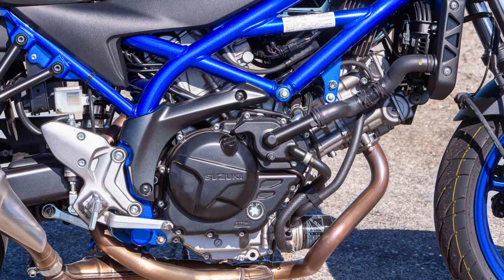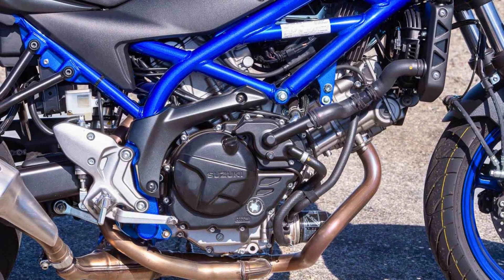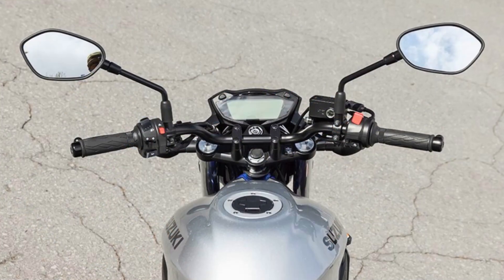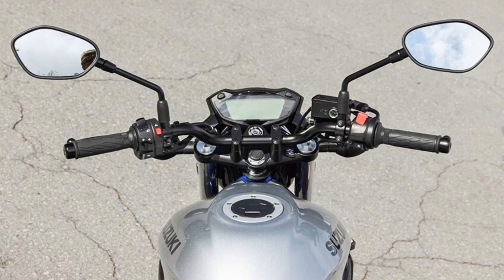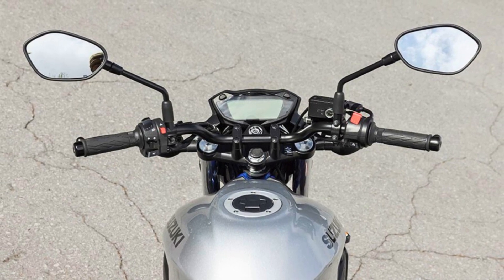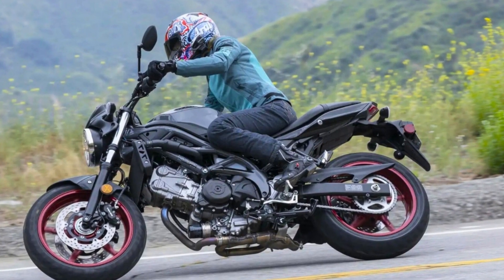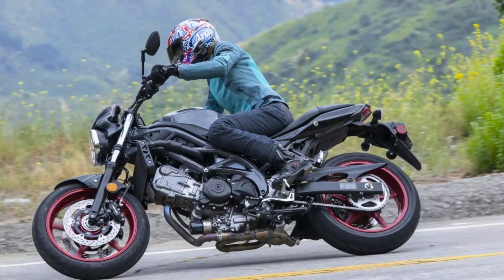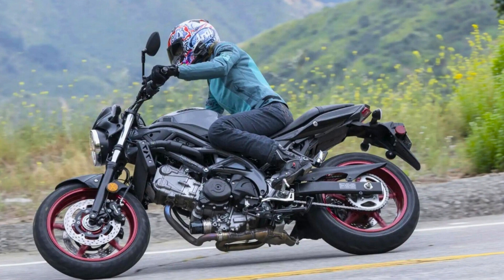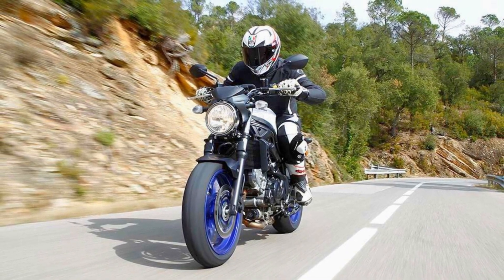Suzuki knows comfort matters, so the SV-650 gives you a cozy ride with a narrow waist and a relaxed rider position. The full LCD instrument panel keeps you in the know. As for warranties, you get a 12-month limited one, and Suzuki Extended Protection has your back if you want more coverage. Now, the SV-650 isn't perfect — it could use a bit more tech wizardry and some more color choices. But for a price of $7,400, it's like getting a gourmet meal at fast food prices: affordable, fast, clean, and an essential addition to any rider's stable.